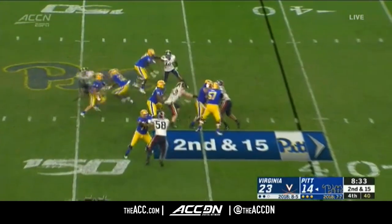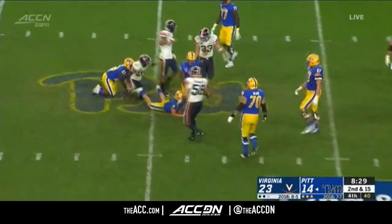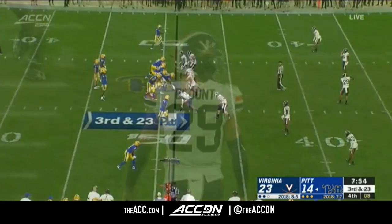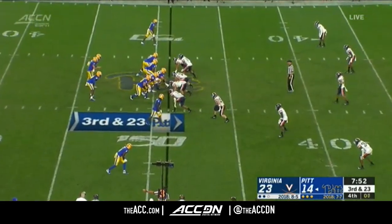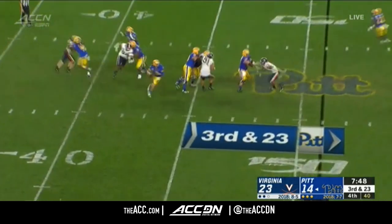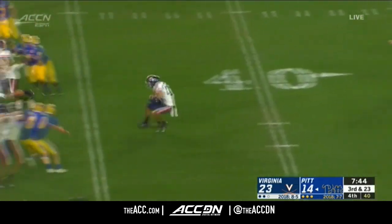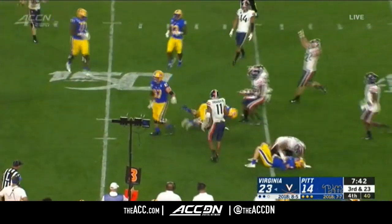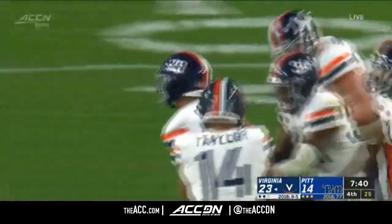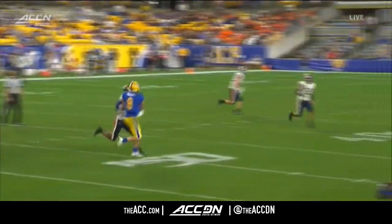Here's another Virginia blitz — Pickett scrambling, Pickett circling, and Joey Blunt brings him down back near midfield. Pitt moving backwards after they set up shop. Pickett stepping up, firing — intercepted by Joey Blunt!